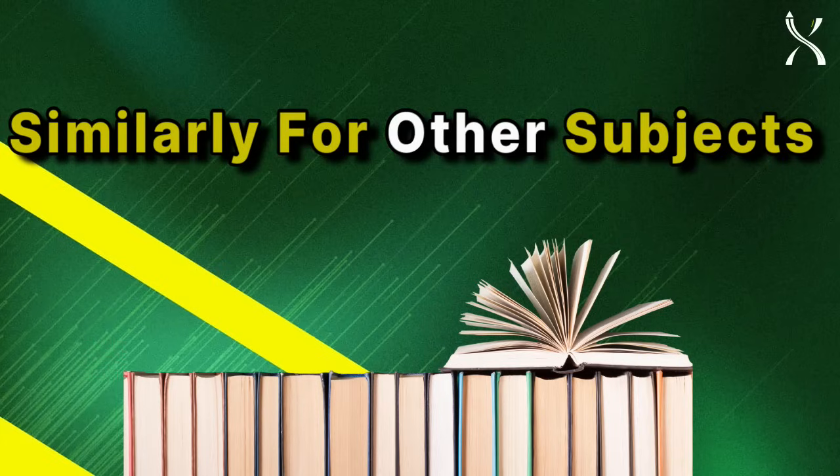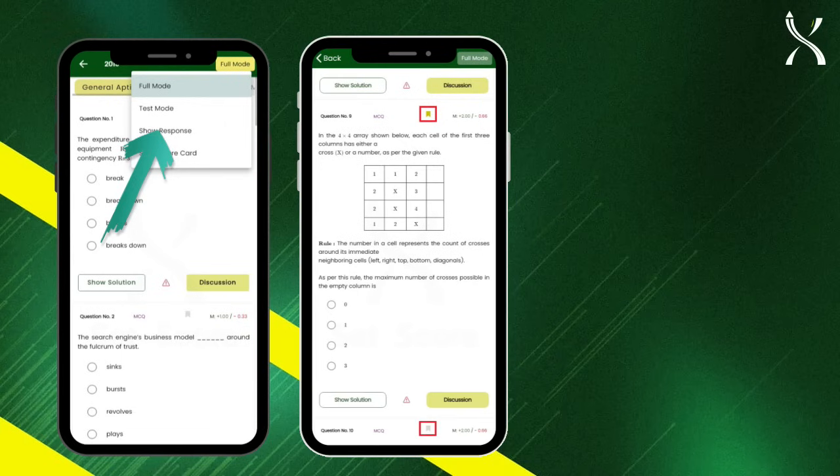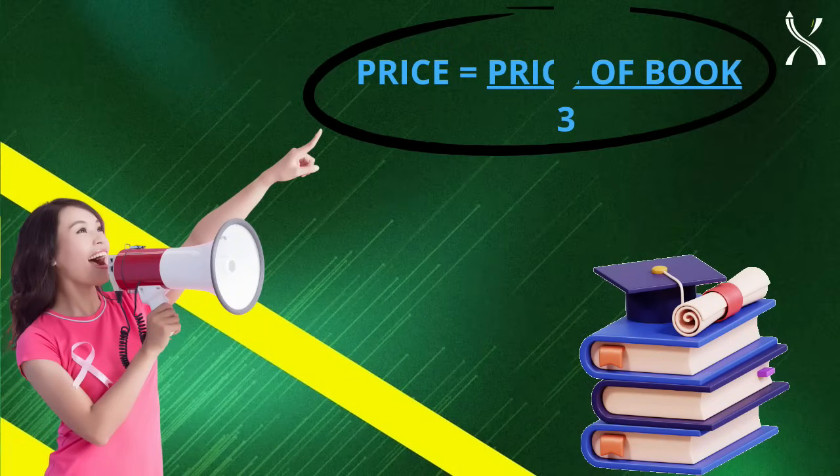And that's not all. Enjoy features like test mode for real exam practice, bookmarking for important questions, and a built-in GATE calculator for practice — all of this at just one-third the cost of a book.